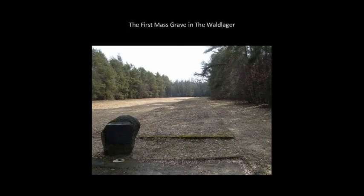This is a photograph from 2006 of the representation, from when the memorial was first built in the 1960s, of the first mass grave — from the period when they were still burying the victims.